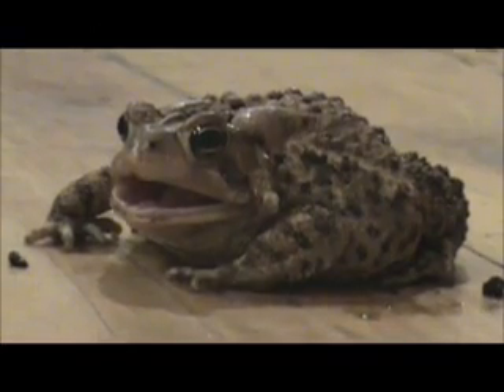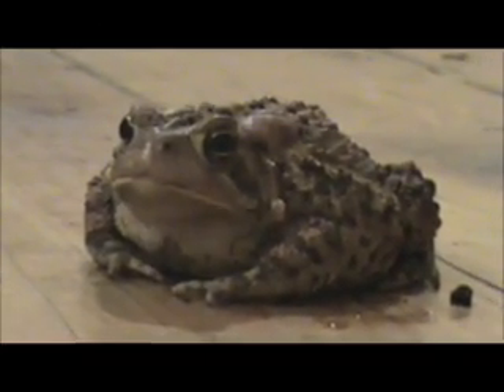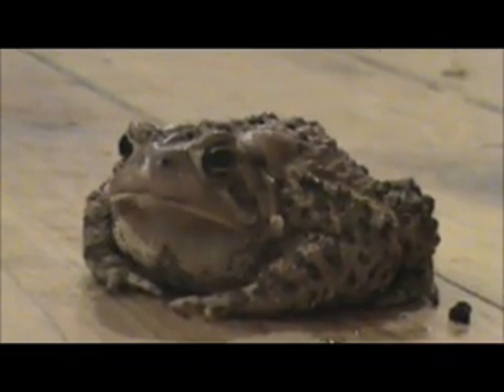Once they become adults, they head to the forest until the next spring, where they can be found under logs and dead leaves. The adults are also poisonous, with bean-like sacs called paratoid glands right behind their eyes.